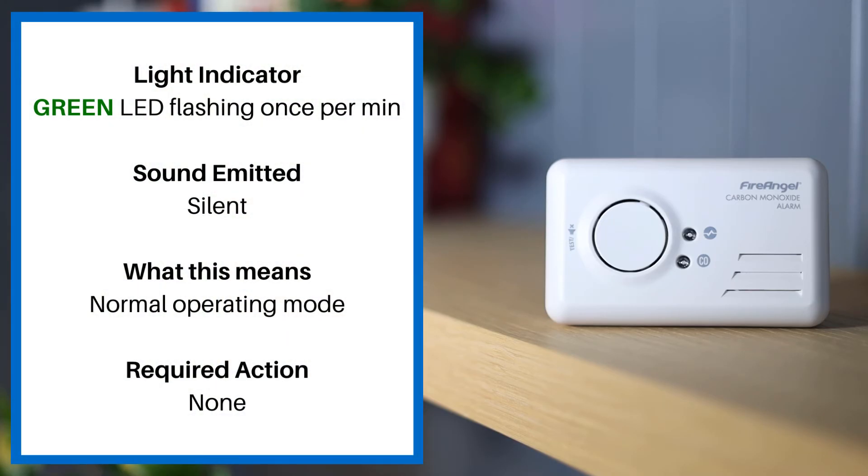If the green LED is flashing once per minute and the alarm is silent, this means normal operating mode and no action is required.